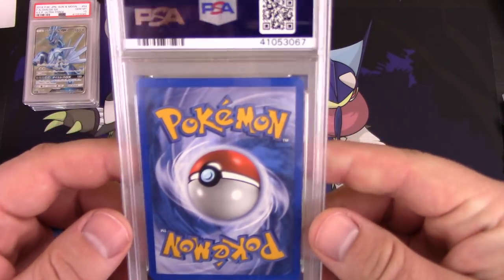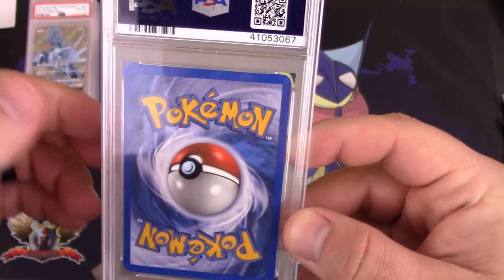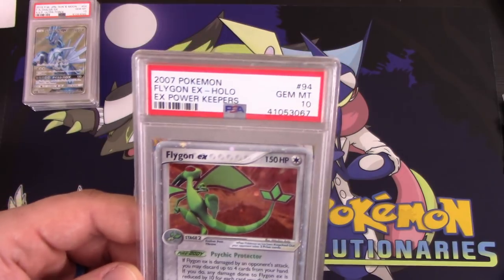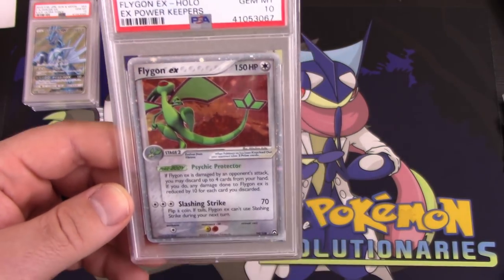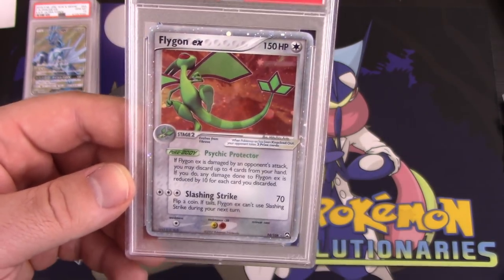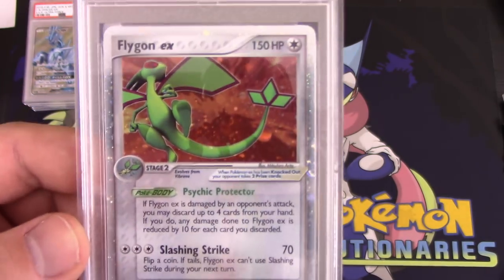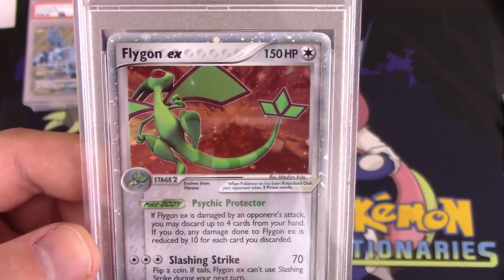They're all English cards — so this is all English from here on in. This looks like a 9 or 10 candidate for sure. It's a Gem Mint 10 Flygon EX from EX Power Keepers. This is before Dragon Types had their own actual typing, so this is a normal type Flygon EX. Super cool card — Flygon is such a cool Pokemon. It actually is in my top 10 favorite Pokemon of all time.